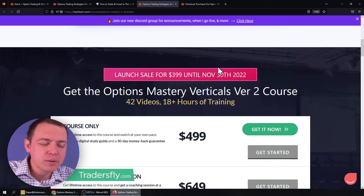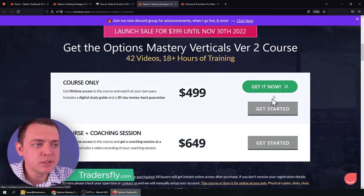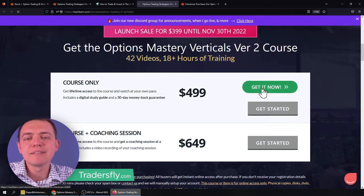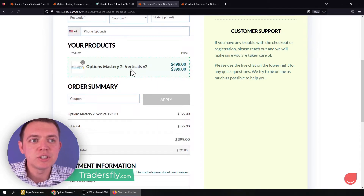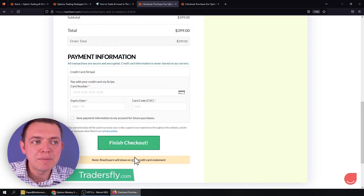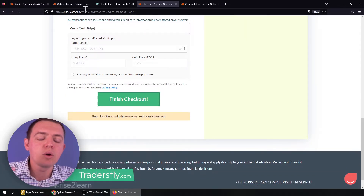I'm doing this video a little before the actual launch, so once you see this open up, you'll see the Get It Now button. Once you click it, you'll be able to verify it's on sale and on discount, fill it out, make sure it's the Options Mastery Verticals Version 2 course, enter your payment details, hit the Finish Checkout button, and then you'll get access to the course.